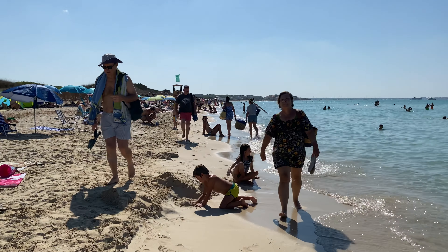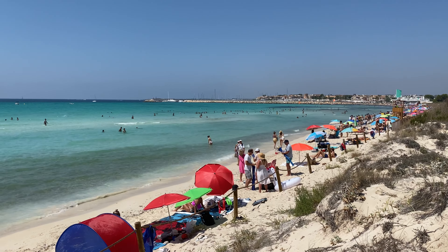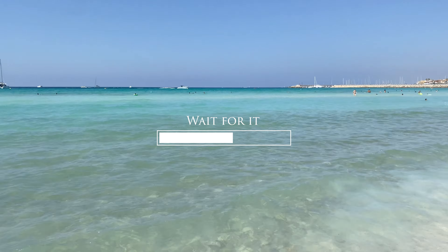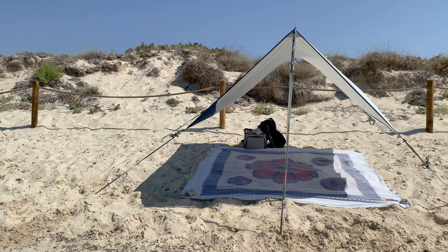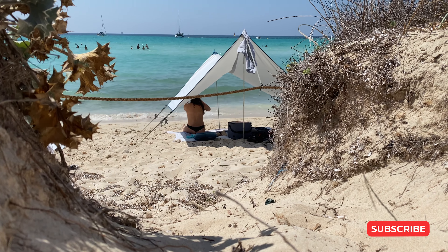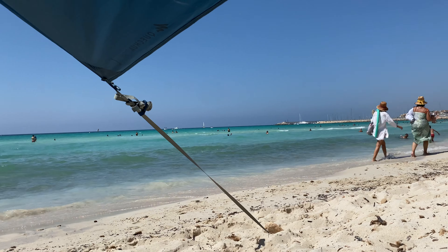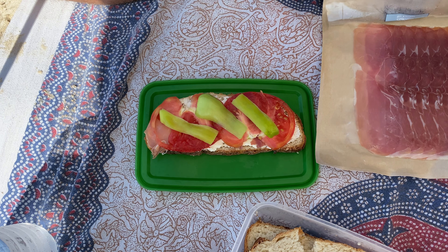Let's find our spot. I think we found it. Let's go. The view is a 10, but there is no but, except that it's lunchtime. Simple and tasty.